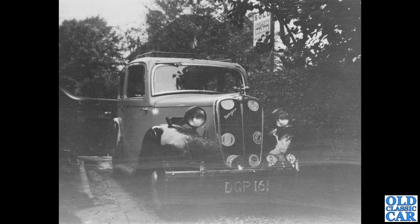Interesting one here — Singer, DGP 161, a London-registered car from 1936. This is a Singer Bantam, a nine-horsepower car. For some reason it appears to have various beer mats attached to the radiator grille — I'm not quite sure what's going on there, but it certainly gave it a very unique look.